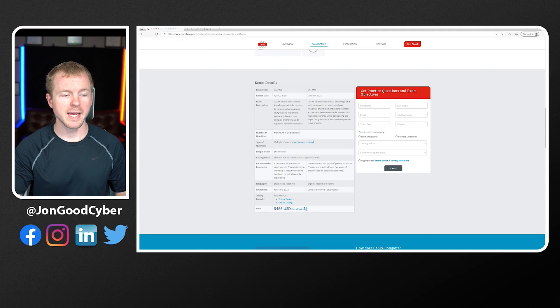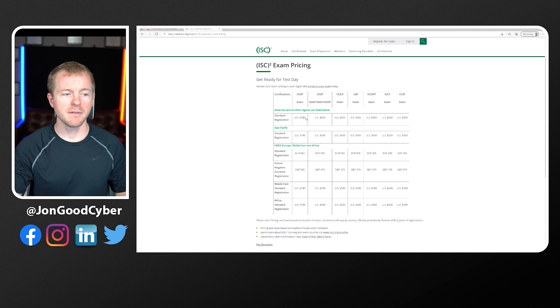As far as cost, the CASP Plus is $466 US dollars, while the CISSP in the United States runs $749 — almost double the price. For question count, the CASP Plus has a maximum of 90 questions, while the CISSP gives you a range of 100 to 150 questions based on how well you do. The CISSP covers a lot of different subjects, so they have to test you on a wide range of material. Expect very ambiguous, gray-area questions where you'll have to answer with incomplete information — and that's where the experience requirement really comes into play.